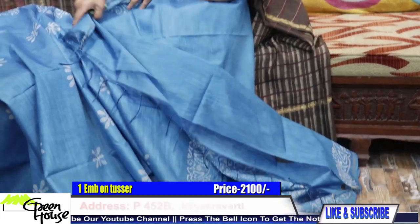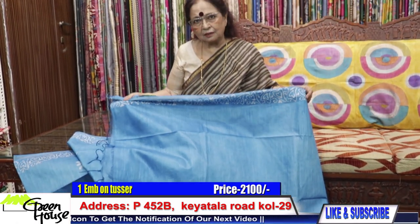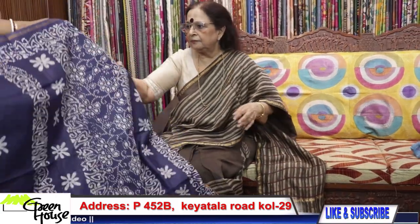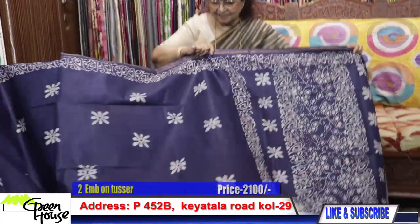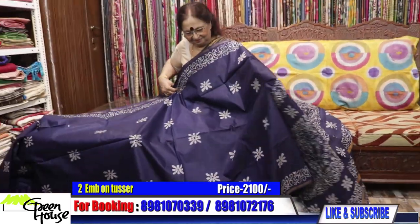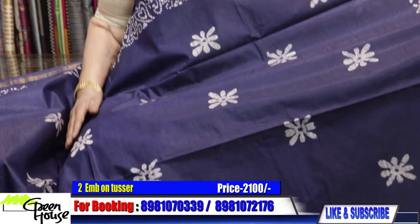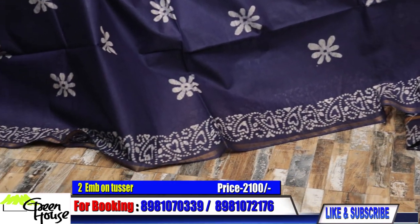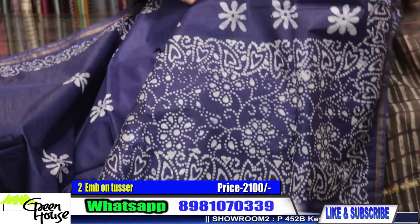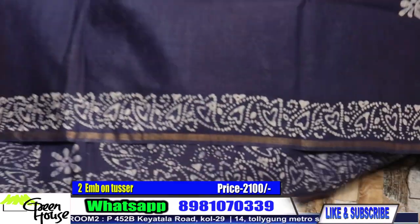We have the blouse piece with the sarees. Look at this rich blue-black colour — it's very comfortable. The soft Chanderi silks are priced at 2100 for each piece. They are wash-and-wear, very useful sarees.